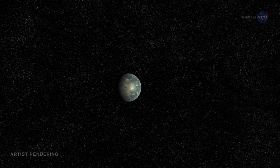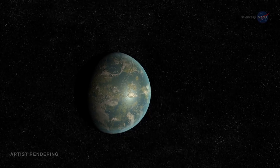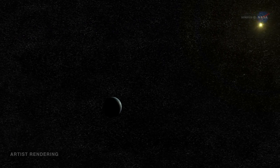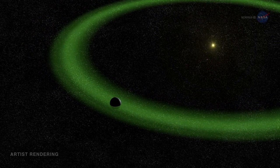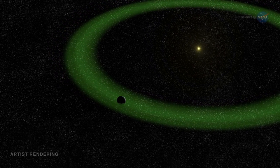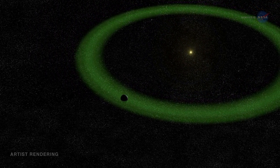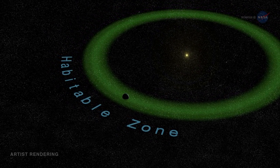In July 2015, NASA announced the discovery of Kepler-452b, an exoplanet a little over 1.5 times wider than Earth, orbiting a G2-type star similar to our own Sun. Moreover, Kepler-452b's orbit is located in the Goldilocks zone of its star system, where the temperature is just right for liquid water to exist. This is also known as the habitable zone, because water is required for life as we know it.